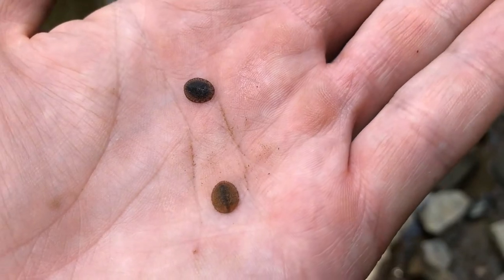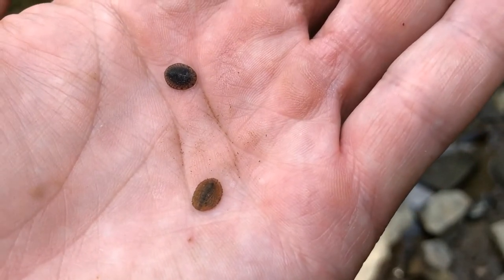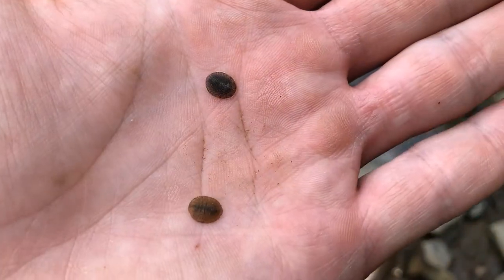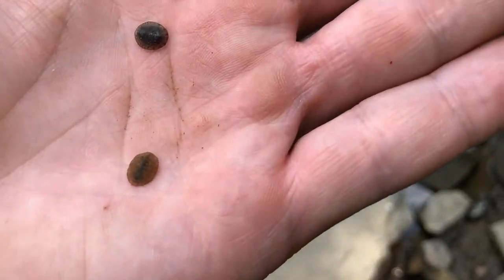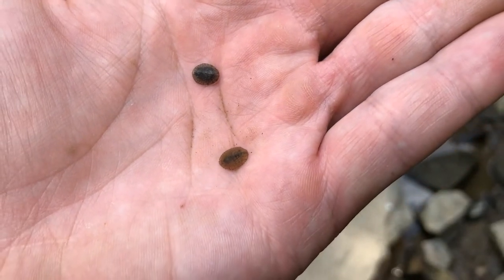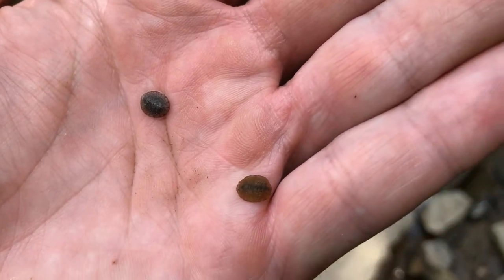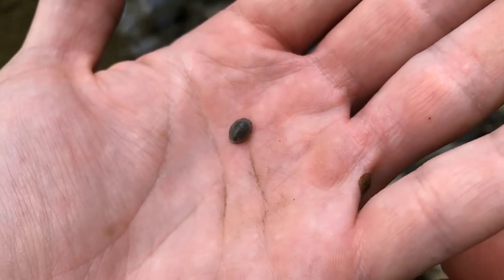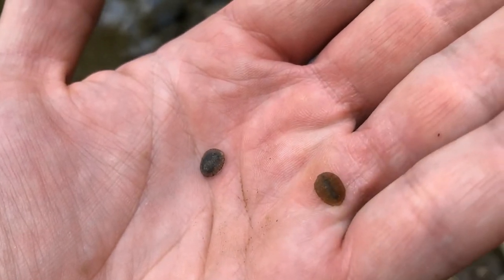So this is the water penny larva here. They're in the order Coleoptera, which is the order for beetles, and in the family Psephenidae. They go through complete metamorphosis, which means they go through egg to larva to pupa to adult. They're flat and round in shape and can reach about a half inch in size. They have six small legs on the underside of their body and they're brown to dark brown — kind of a coppery color — and they look like a penny. That's how they got their name.